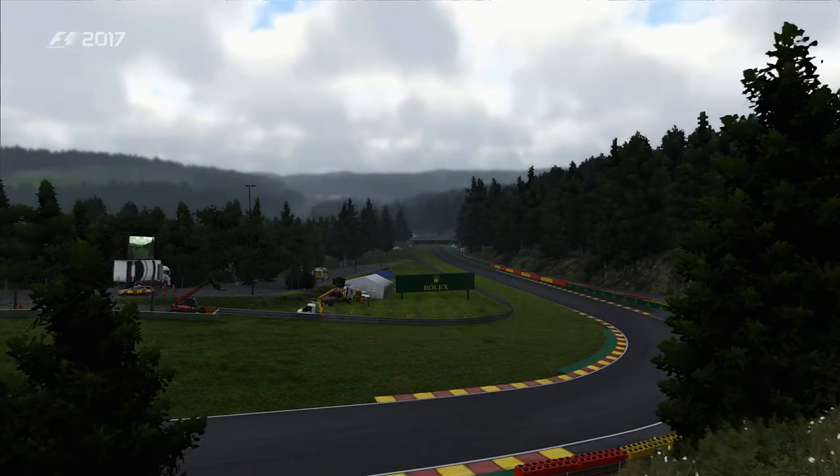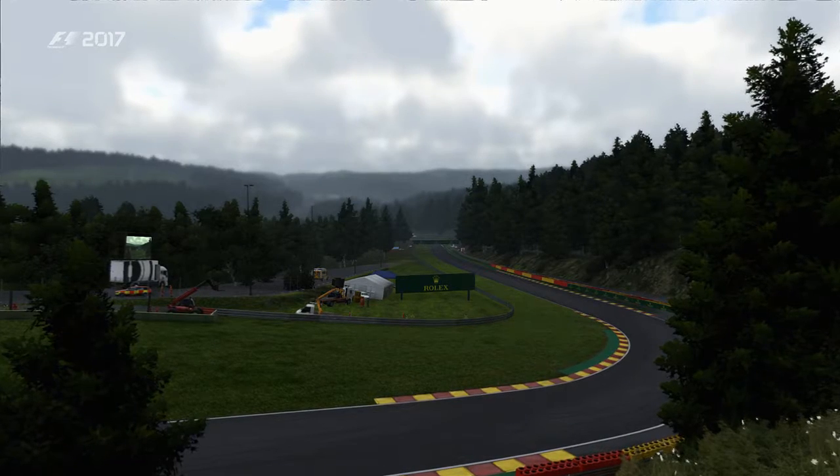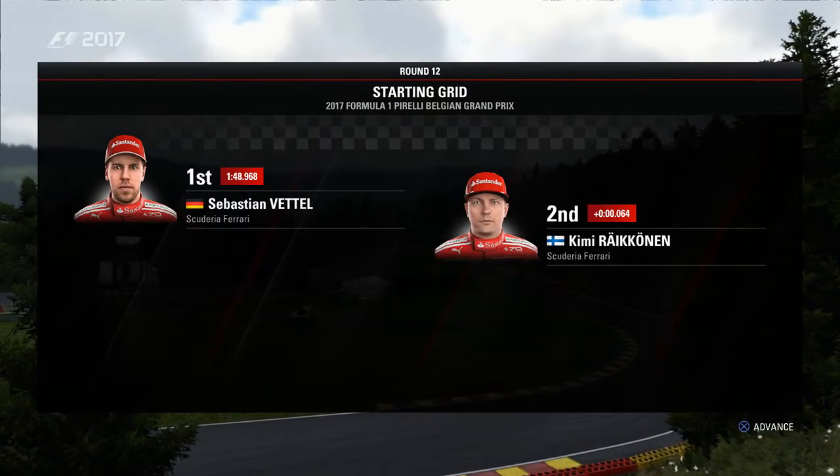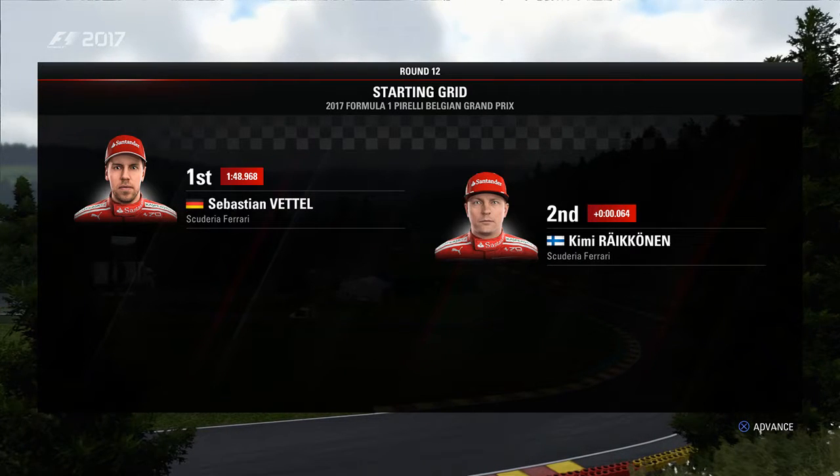So it looks like we are going to be starting from the back of the grid for the Belgian Grand Prix. With that, let's run through the grid order. Sebastian Vettel will start on pole — fantastic qualifying from the multiple world champion — edging out Raikkonen, who'll start P2.